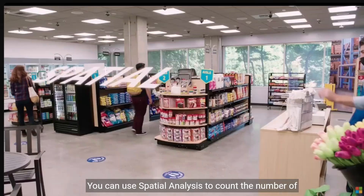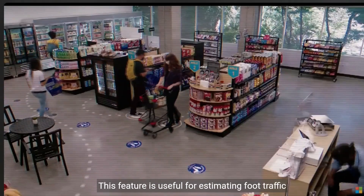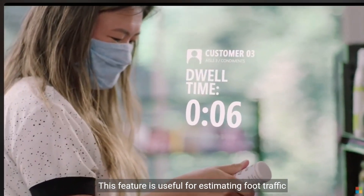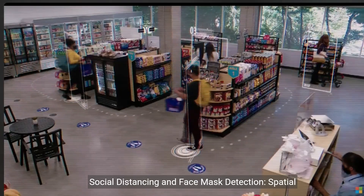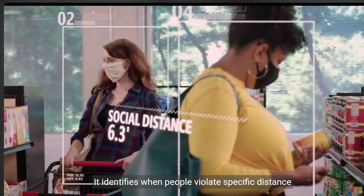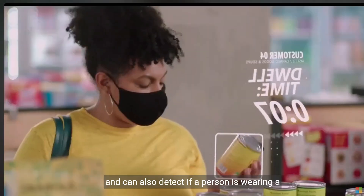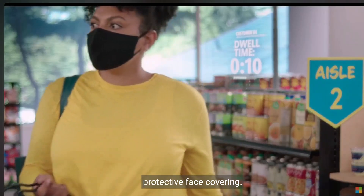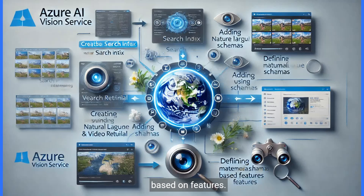You can use spatial analysis to count the number of people in a designated zone within the camera's field of view, useful for estimating foot traffic or generating alerts. Spatial analysis can also analyze compliance with social distancing guidelines, identifying when people violate specific distance thresholds — for example, 6 feet or 10 feet — and detecting if a person is wearing a protective face covering. Video retrieval allows you to create a search index, add videos and images, and search using natural language, with metadata schemas and feature-based filtering.